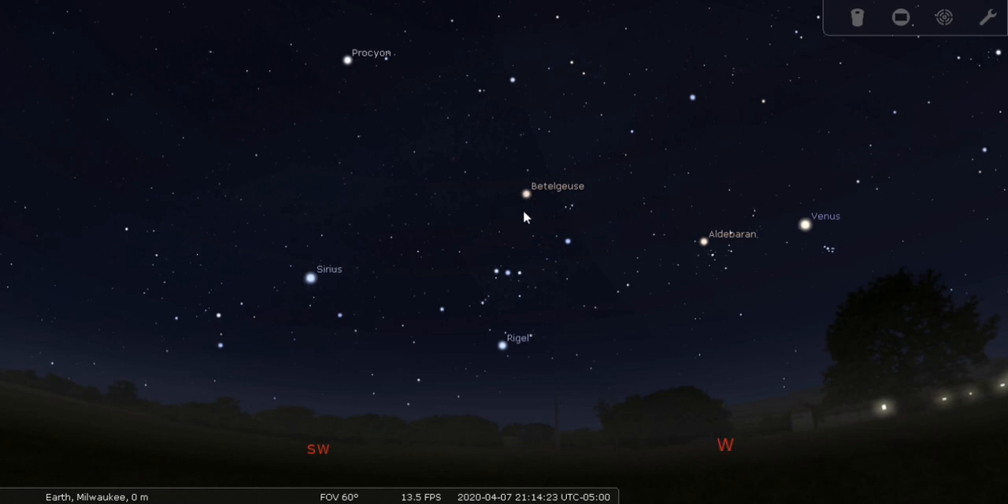Here is Betelgeuse, here is Bellatrix right here, here is his belt, and the belt of Orion points right to Sirius. Here's his sword, two knees, one of which happens to be Rigel, and he's holding up an arm here and a shield because he's afraid of the bull next door, which is Taurus, right here.